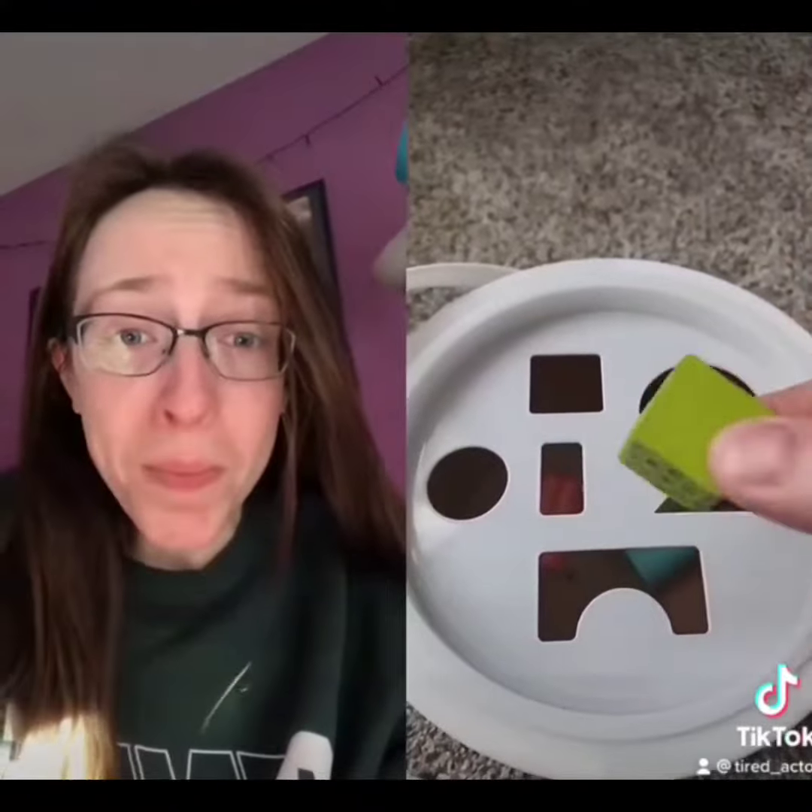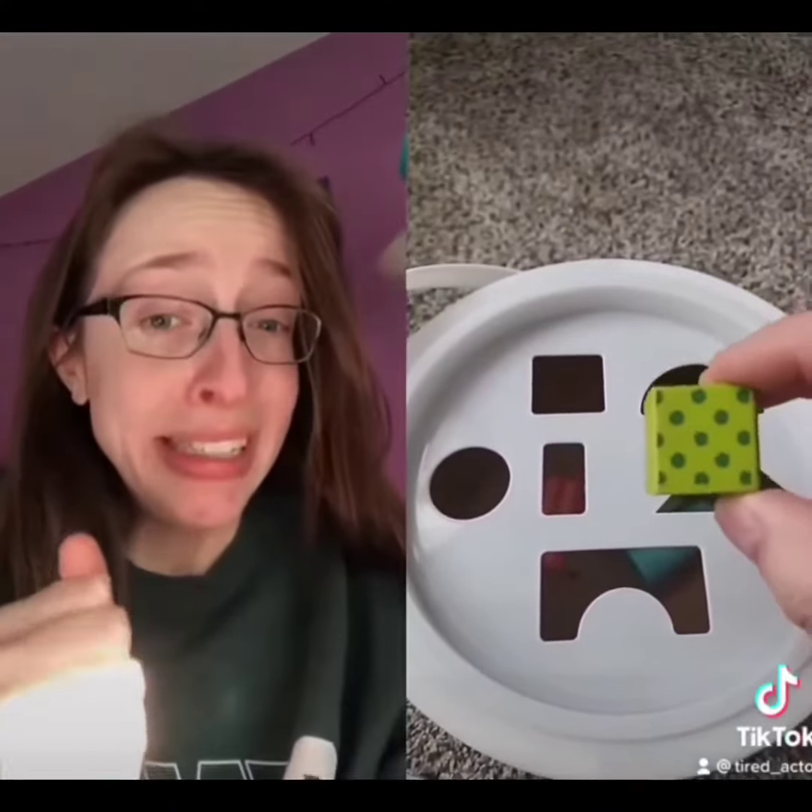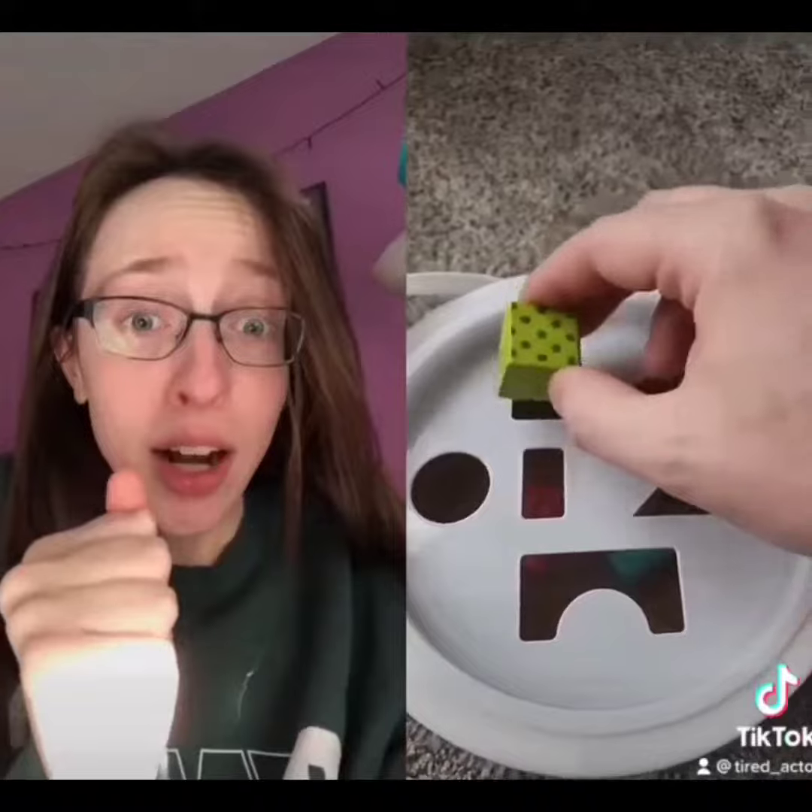And last, we have a square. You guessed it — that's right, the square hole.